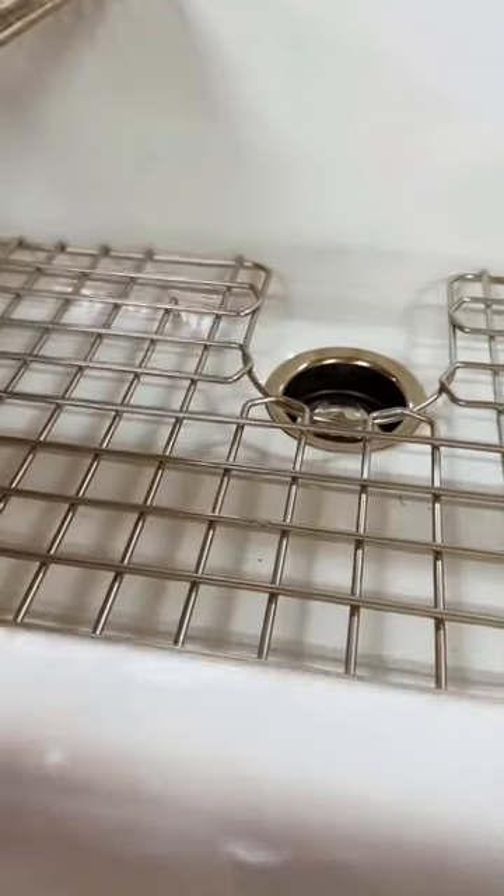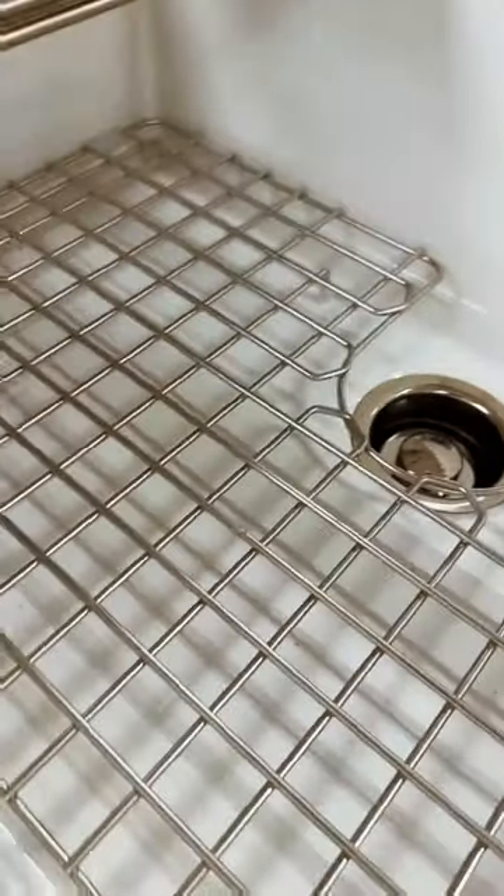So if you're looking for a nice farmhouse sink to add to your kitchen, then this might just be what you've been looking for.